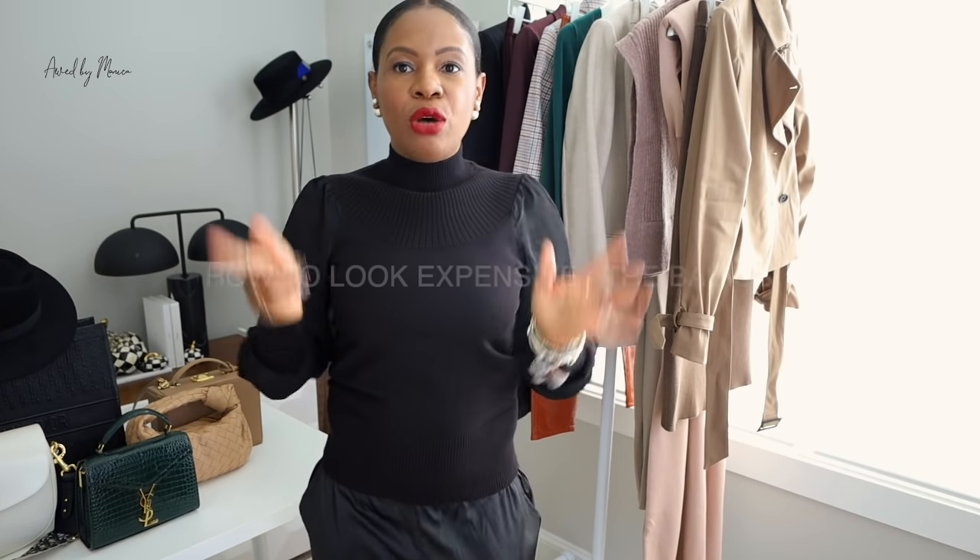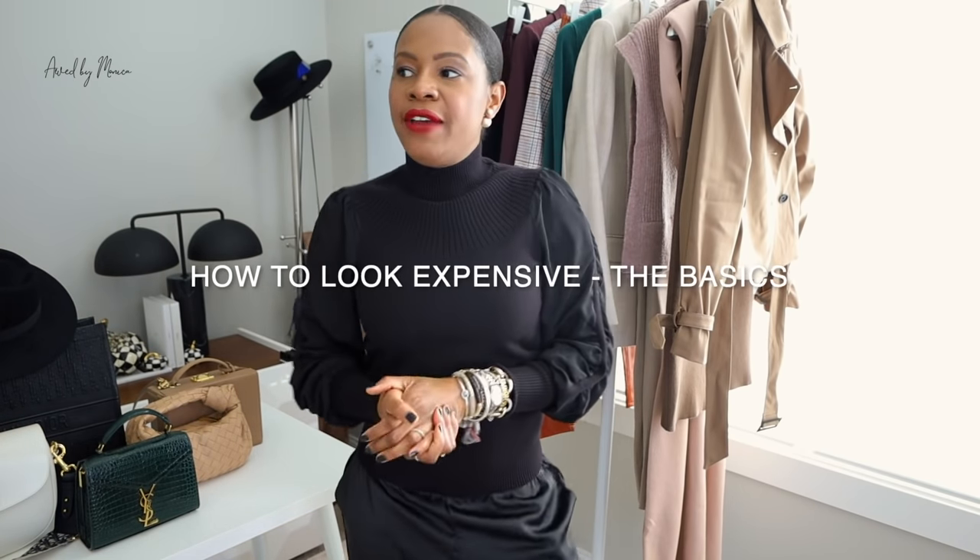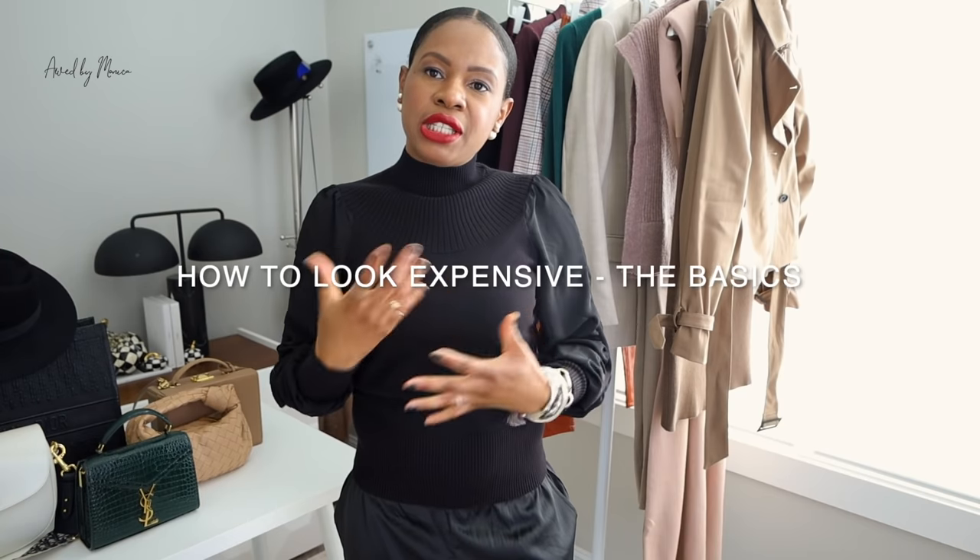Yes, this video — how to look expensive. I've decided to do more of a series of videos like this, just different scenarios and different seasons, but I wanted to start with the basics. There are basic rules that I kind of live by when I'm trying to elevate my look and not look as casual, or if the pieces are inexpensive, to really just have that expensive vibe. So without further ado, let's get into the basics of how to look expensive.